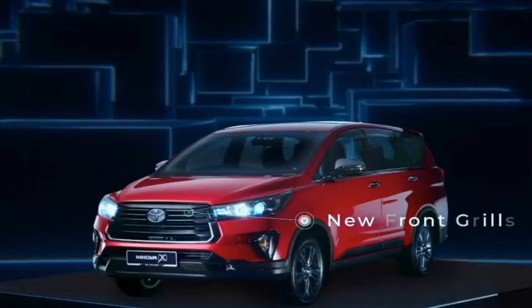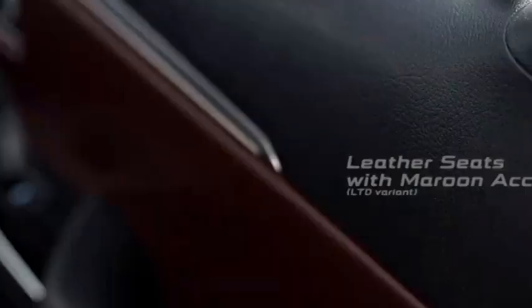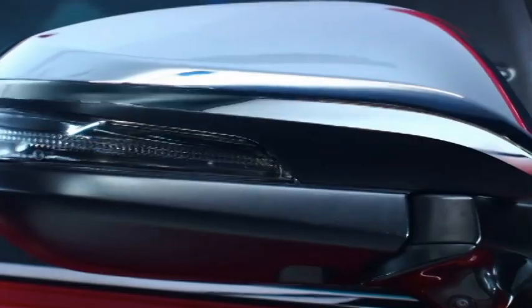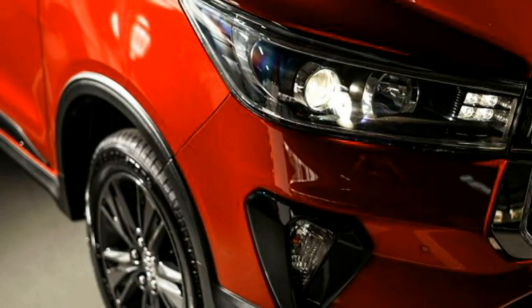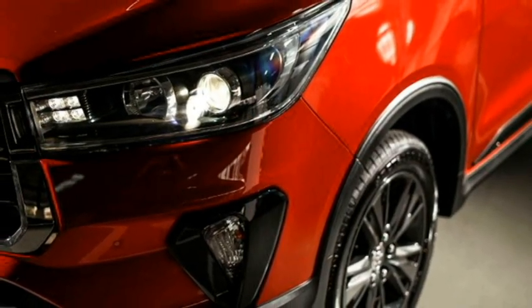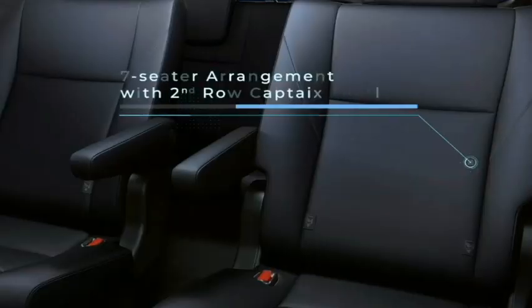The famous Japanese car manufacturer Toyota is now planning to bring a facelifted version of their popular MPV Innova, known as Innova 2.0X, in the Indian market. The new version has already launched in some Asian markets including Malaysia. In India, the Innova MPV has been around for more than a decade and has earned popularity from Indian buyers with its superior power, comfort, and features.